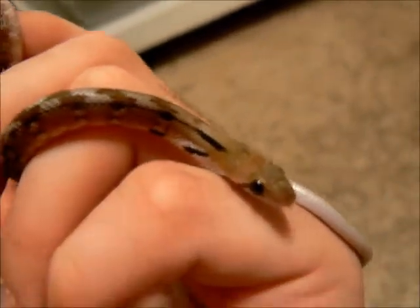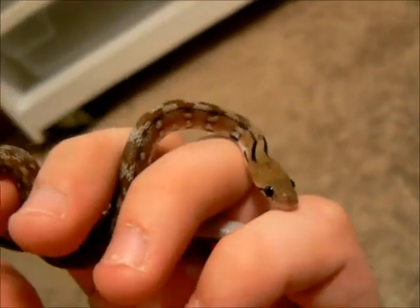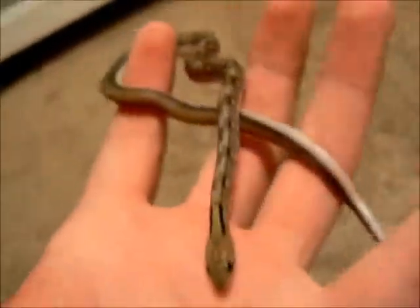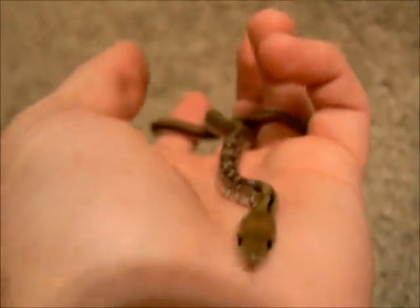Very pretty snake. I love them, especially when they puff up their neck. This one doesn't do it as much as the other — I'll show you the other one. It's a bit lighter colored than this one. But sadly, the other one — the one that I was going to buy — had an issue a day or so after I got it.